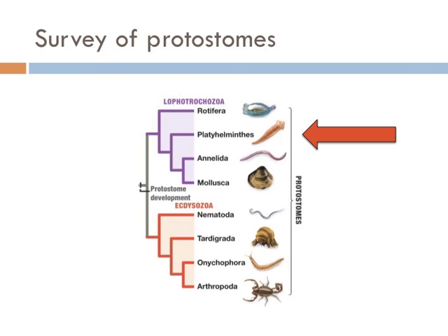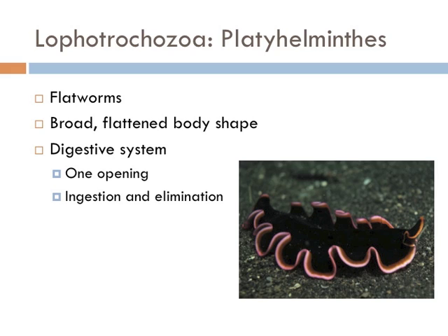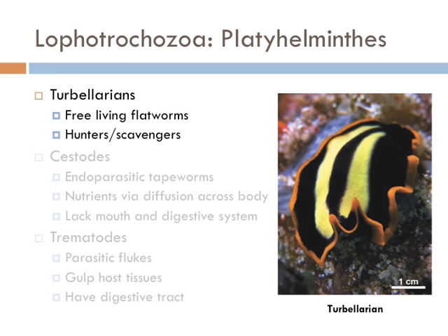The next group of organisms are known as the Platyhelminthes, also known as the flatworms. The phylum Platyhelminthes is very diverse and includes all the flatworms. In general, they have a very broad and flattened body shape with only one opening for ingesting food and eliminating wastes. Turbellarians are free-living flatworms that commonly inhabit coral reef ecosystems, typically hunting protists and other small organisms, but they can also serve as scavengers.